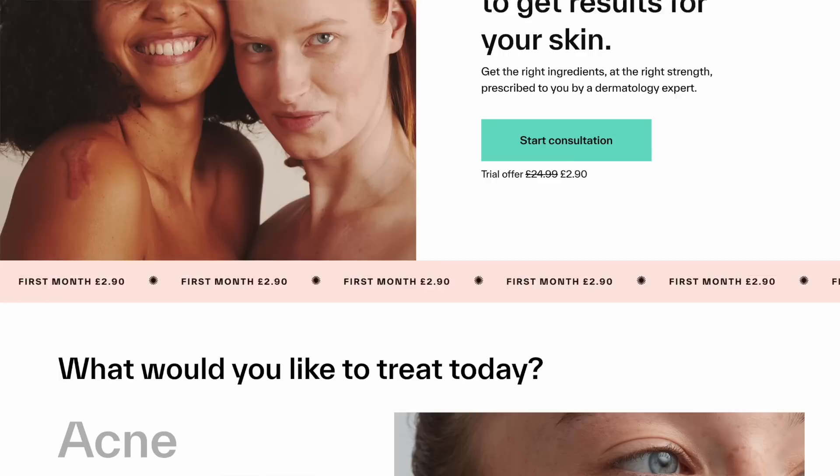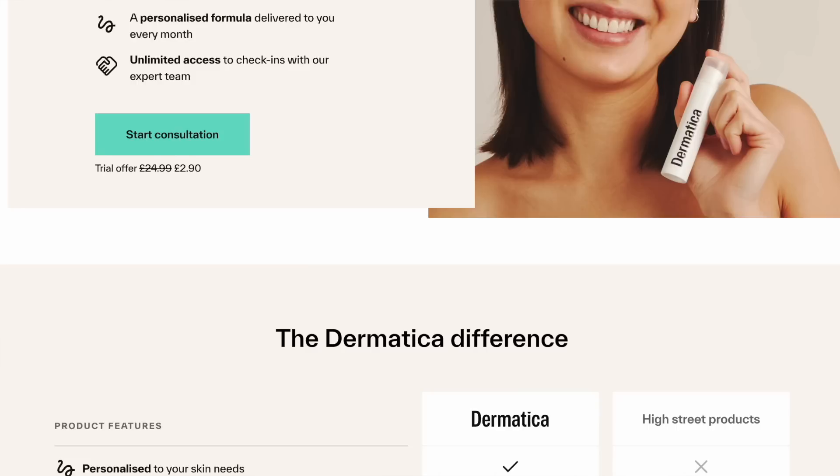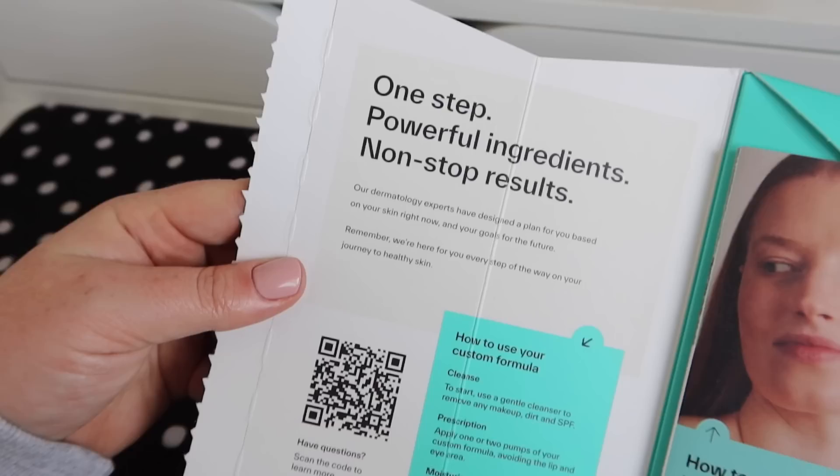Before I show you all my skincare and beauty stuff, I wanted to talk about Dermatica — I've been using them for about six weeks now. I signed up at the end of April and I'm a paying customer myself. This little bottle may look small but it's perfectly sized to last 28 days, and it's a personalized formula best known for solving anti-aging concerns, boosting skin glow, reducing breakouts and acne. They help with hyperpigmentation, rosacea and melasma. Right now I'm not wearing any foundation — just SPF — and my skin has been looking and feeling incredible since I started.